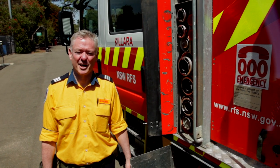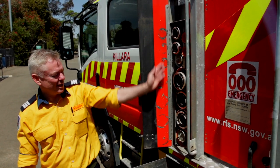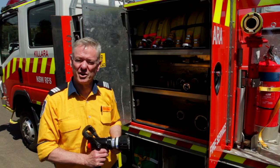Even though it's slightly smaller than the Category 1, we try to set it up in exactly the same way. Here on Kalara 7, we have the external suction lines and a very small portable pump. We've got one locker here with the hoses, the branches and the fittings.